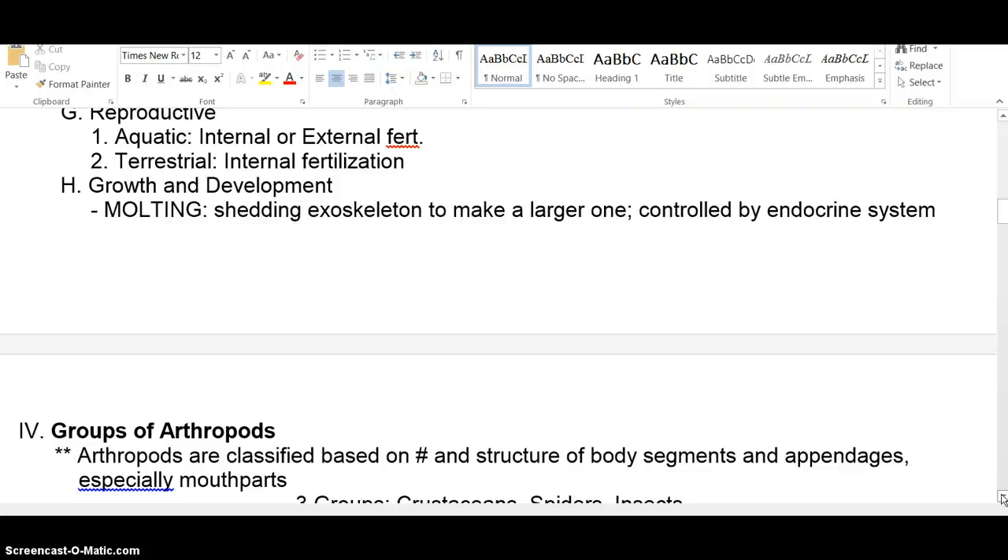Once it crawls out, it pumps air or water into its body to enlarge itself and puff up. Then it secretes more chemicals onto the surface of its body to form the new exoskeleton and waits for it to harden. Once hardened, they pump out the air or water they used to swell their body, leaving a little room inside to grow. Then they repeat the process.